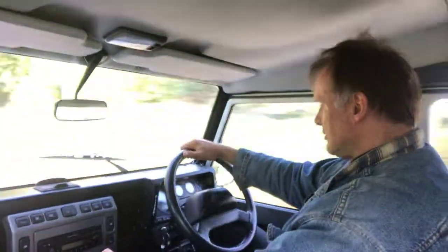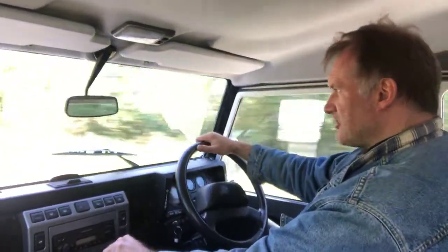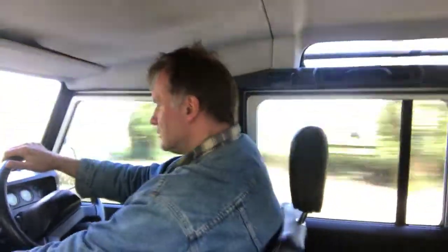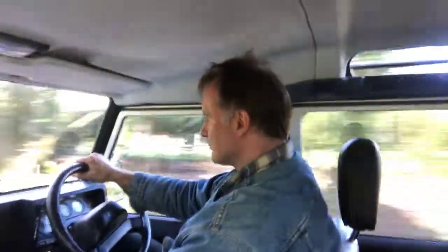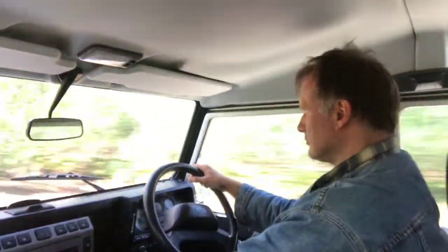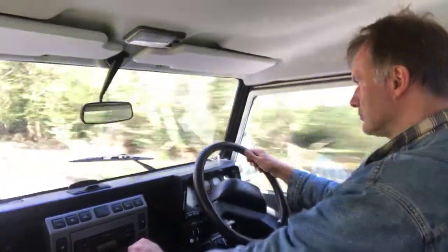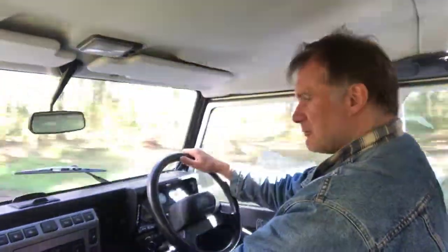No sinister noises at all. Instruments are all doing as they should. No signs of any overheating or anything. It just seems to trundle down the road really quite happily, the way a properly serviced and maintained one should.